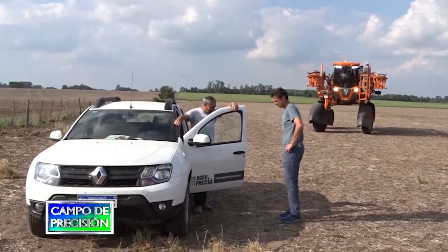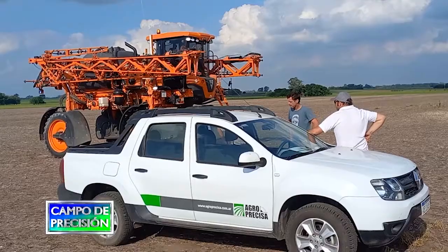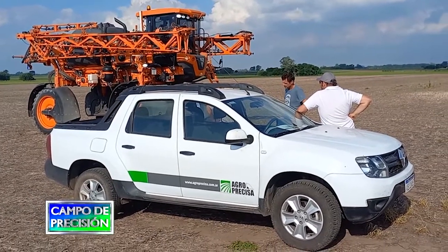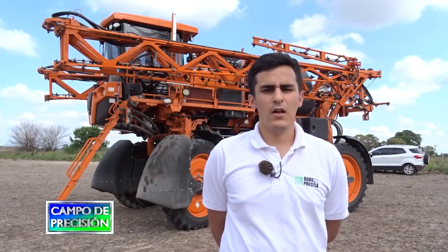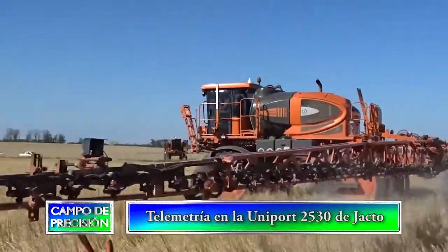Acá en esta ocasión estamos enfocados sobre una 25-30, una máquina muy versátil y robusta, con una gran tecnología en sí. Esta es la hermana menor de toda la línea Uniport de Yacto. Después tenemos la 30-30, la 45-30 y las demás gamas de un poquito más baja del mercado.